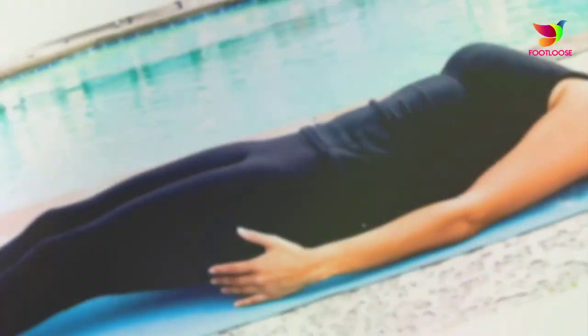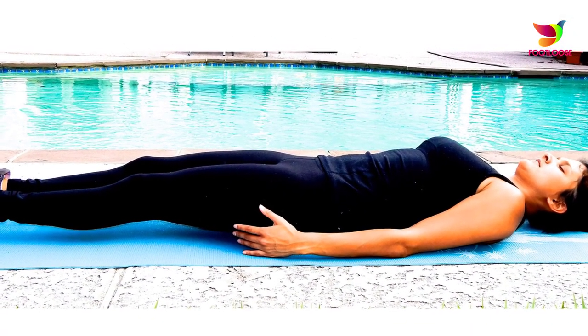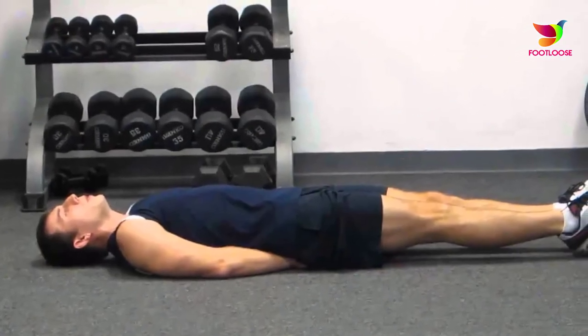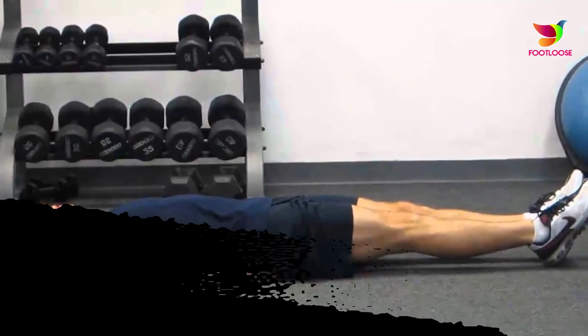It is an established fact that how tall we grow is determined by genetic factors, but physical factors such as diet and exercise do have a role. Mostly growth stops at the age of 25, but there are some things you can do beyond this stage to add a few more inches to your height. Grow-tall exercises are not a sure way to get taller, but you can give it a try.